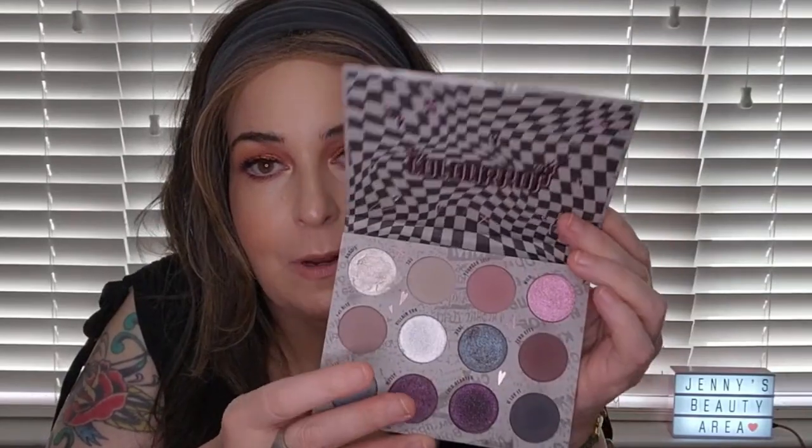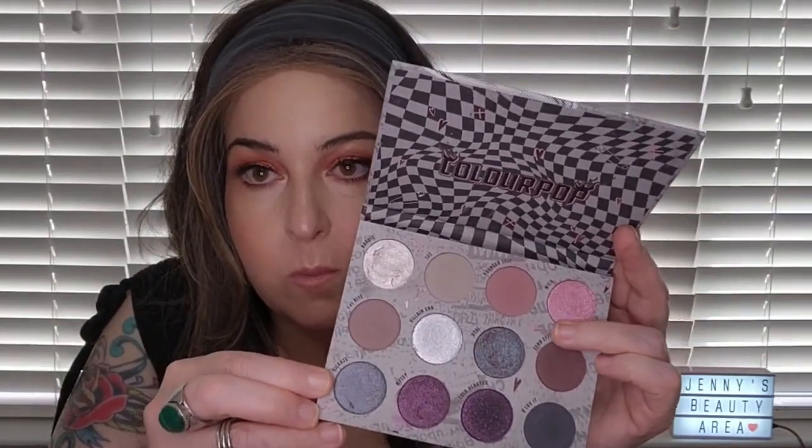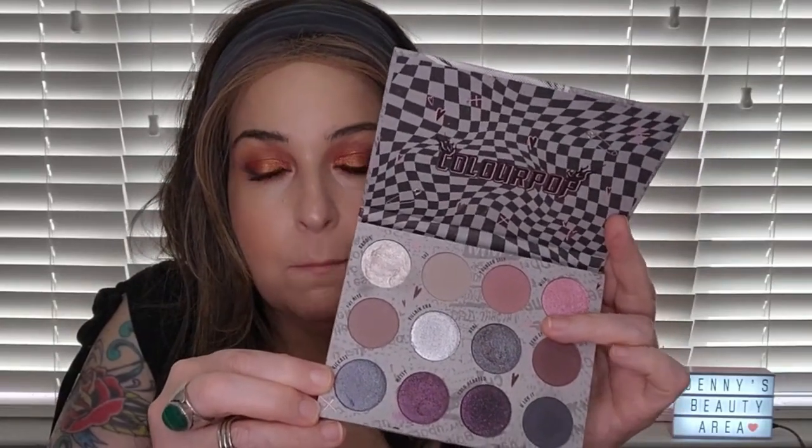I have the Color Pop Troublemaker palette — I'll reserve full judgment on it until my Palette Roulette on Friday. That is a fairly new palette I got from Color Pop. Then I have a Laura Geller quad as well.